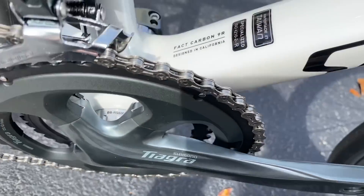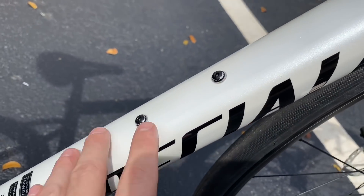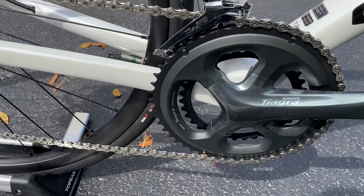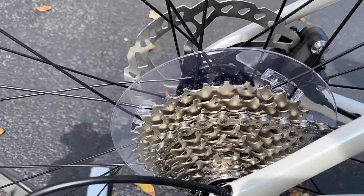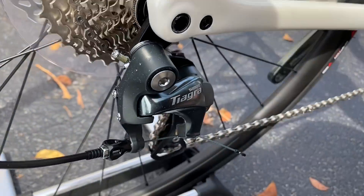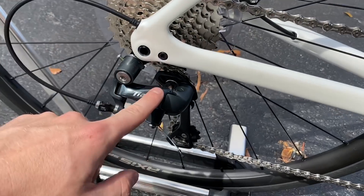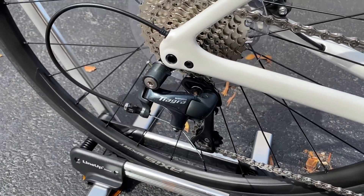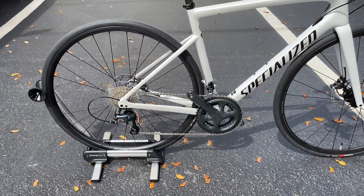The front derailleur is a Tiagra. You can see the markings for Fact Carbon 9r, and it says 'Designed in California, Made in Taiwan.' Water bottle bolts have the Specialized logo. There's a KMC chain for 10-speed. At the rear you have a Shimano Tiagra 10-speed cassette — 11-30 — and a Shimano Tiagra rear derailleur with a mechanical pulley. If you want, you could upgrade to an 11-speed groupset down the road.